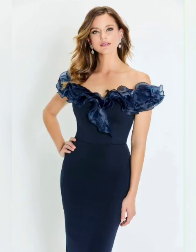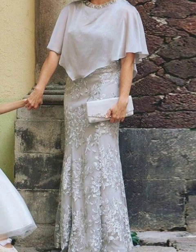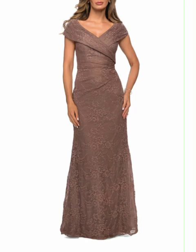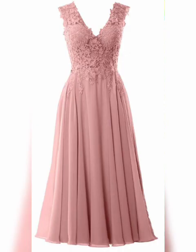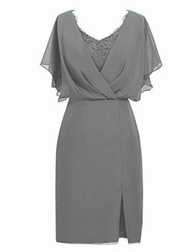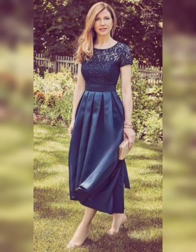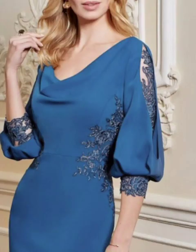Hello everyone, welcome back to my YouTube channel Fashionista. In today's video, I will be sharing some tips on how to find the perfect plus-size mother of the bride dresses. Finding the perfect dress for your daughter's wedding can be a stressful experience, especially if you are a plus-size woman, but don't worry, I am here to help.